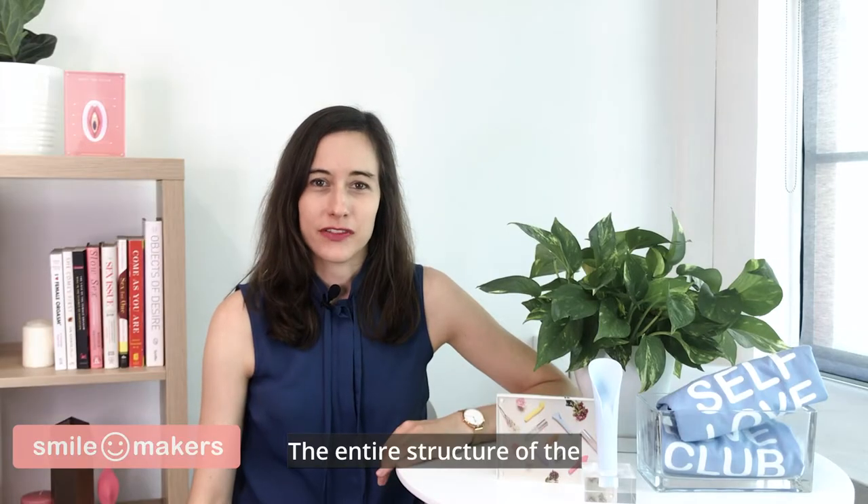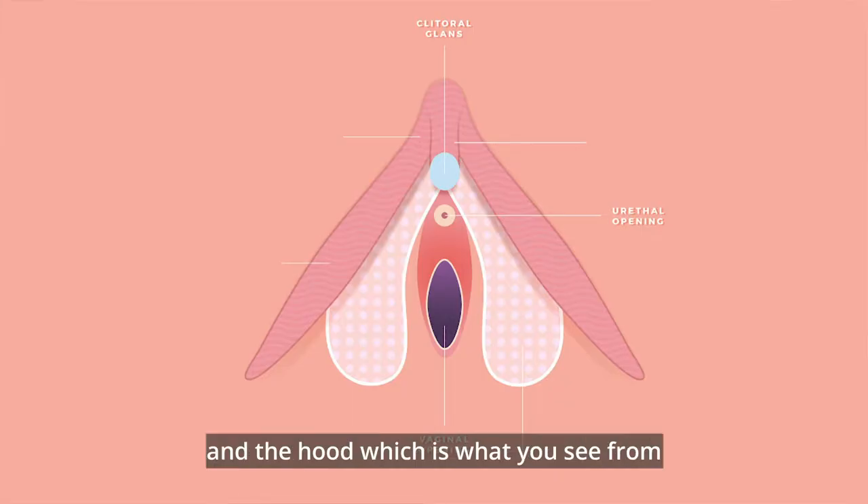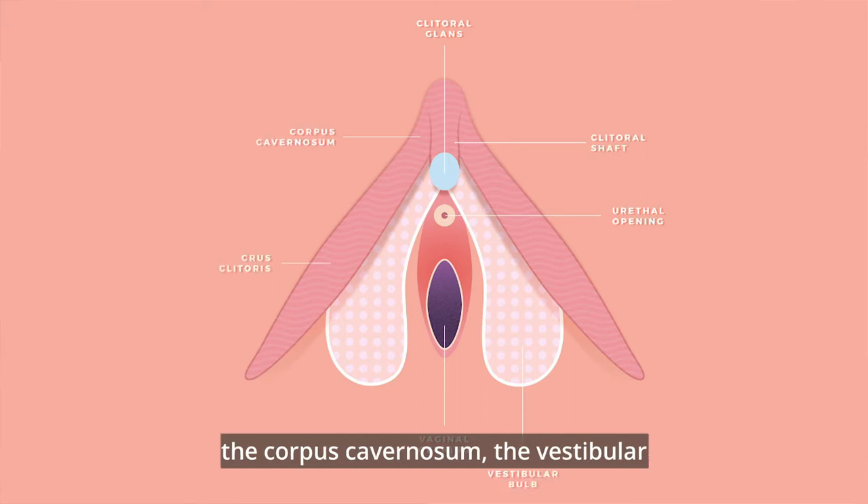The entire structure of the clitoris actually encompasses the glands and the hood, which is what you see from the outside, the clitoral shaft, the crura, the corpus cavernosum, the vestibular bulbs, and the urethral sponge.